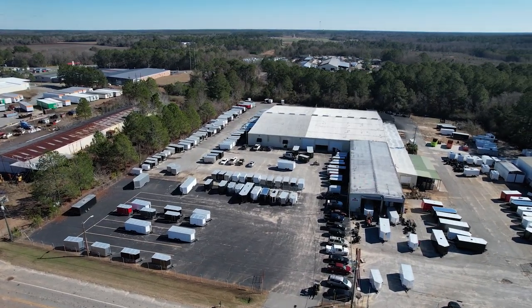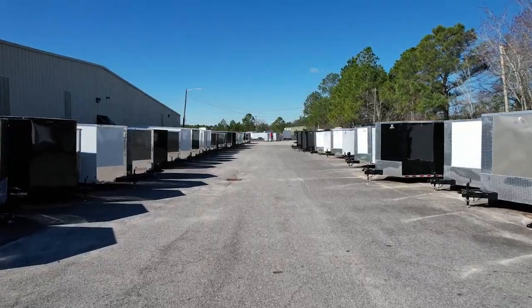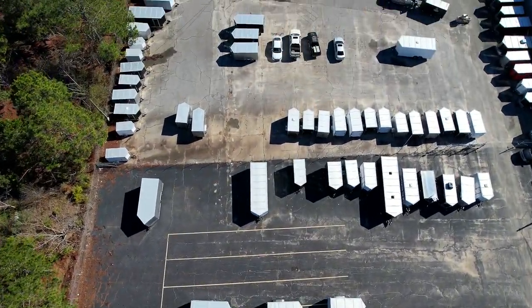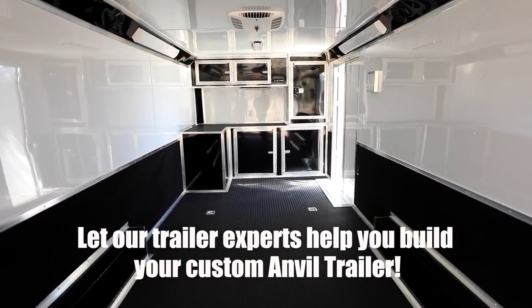Obviously Anvil is keeping quality great while also increasing production. You guys have a lot of trailers available. So if somebody calls for a stock unit, let's say an eight and a half by 24, is that on the lot? Yeah, sitting here ready for you to pick up. What other sizes might you have around? We stock from five by eights all the way to eight and a half by 36, triple axle.